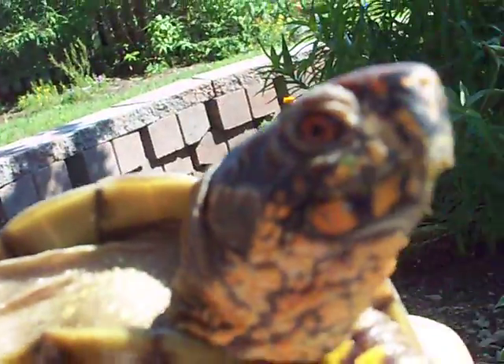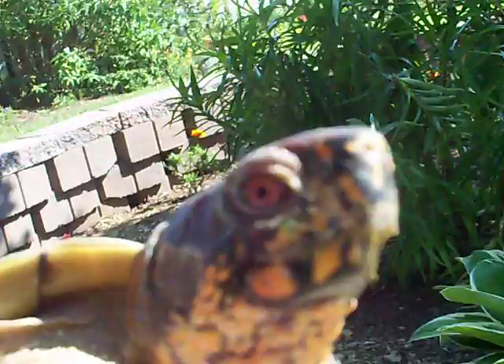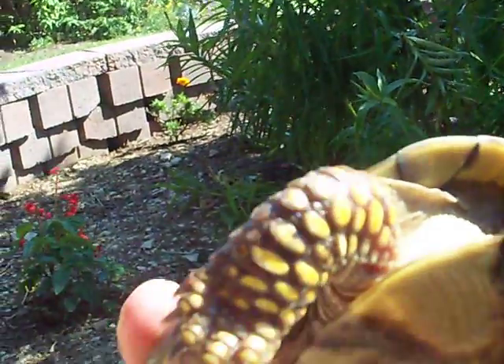Oh yeah, they look great. Maybe a close up on the male — he's really pretty. He has nice reds and yellows on his face and arms. Very healthy turtles.